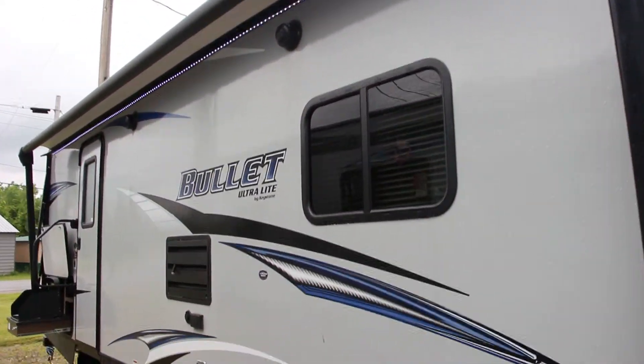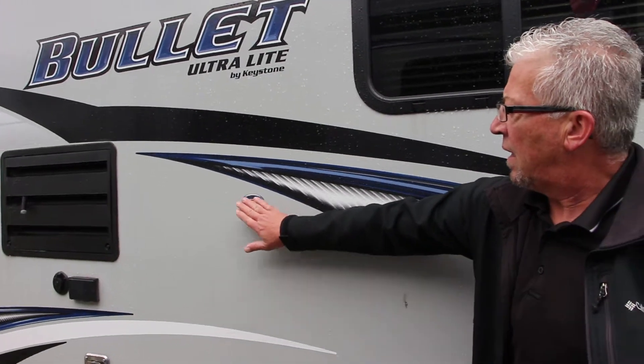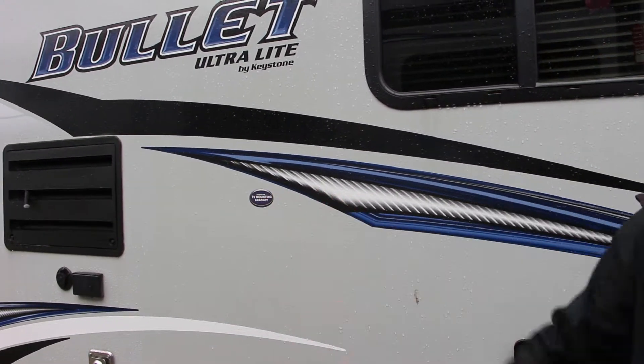Of course, we do have the full pass-through storage, power awning with LED lights, and outside speakers. They even provide you with a place to get into the backer there so you can mount a TV bracket.